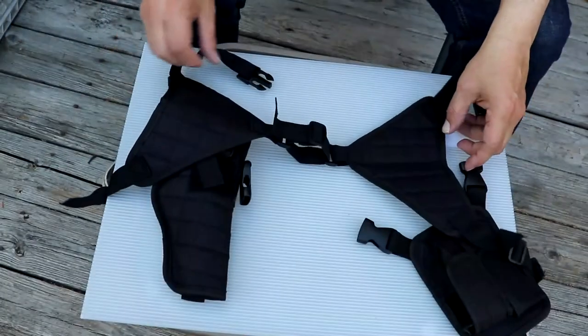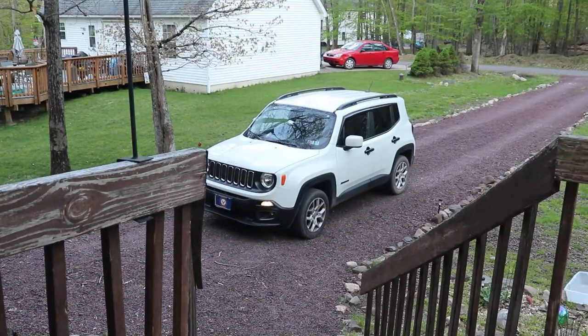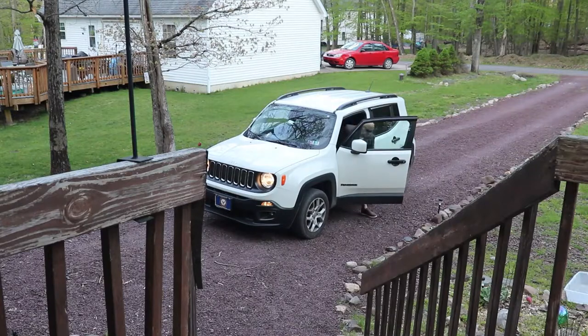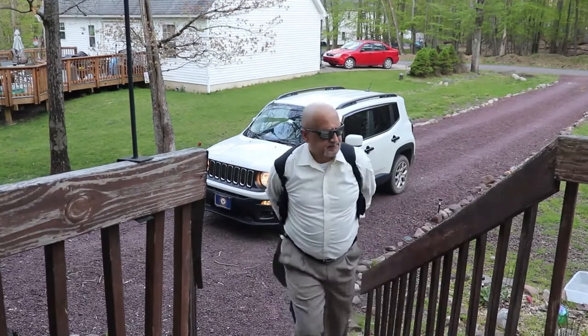Well made material — invisible, odor resistant, and breathable. With the Bold Man Shoulder Holster, you can just wear a jacket and nobody will see anything.